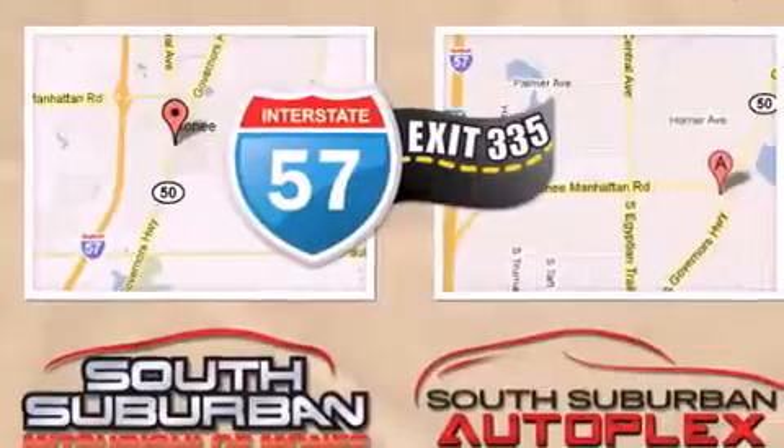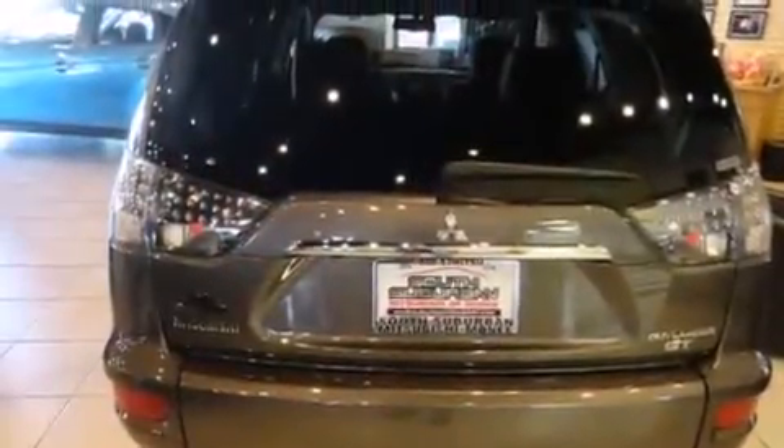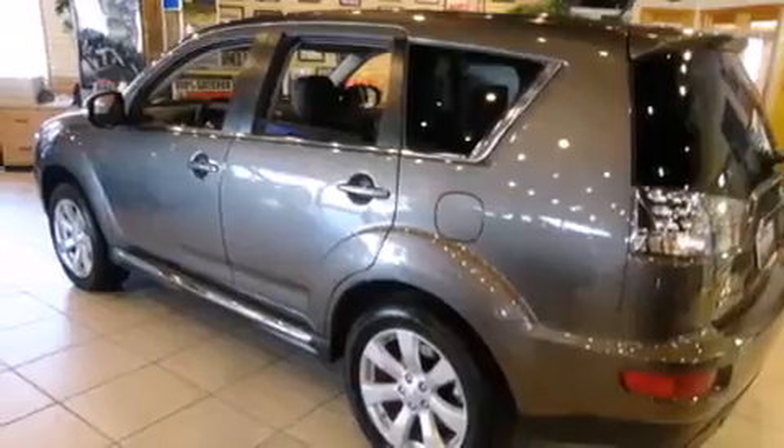Its top features include a low-tire pressure indicator, XM satellite radio, traction control and stability control systems, alloy wheels, and high-intensity discharge headlights.